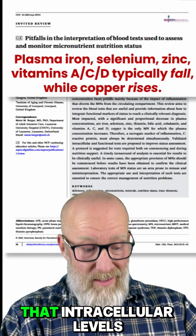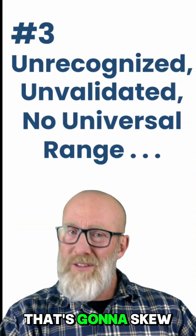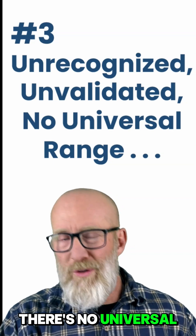Also, there's another paper that says intracellular levels of magnesium go up during illness — that's going to skew the results. And lastly, all of these tests are unrecognized and unvalidated. There's no universal reference range.